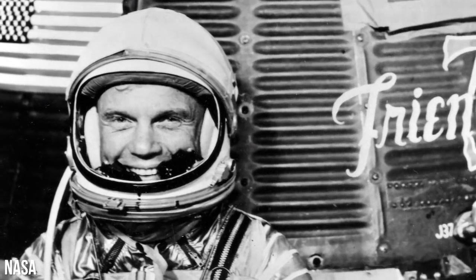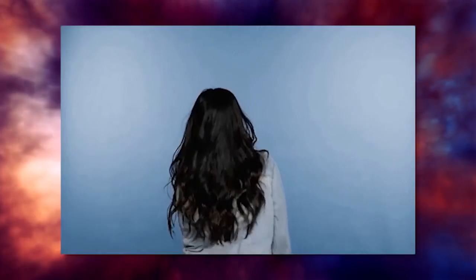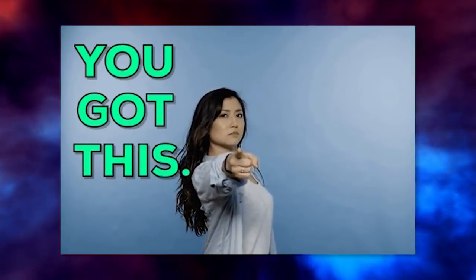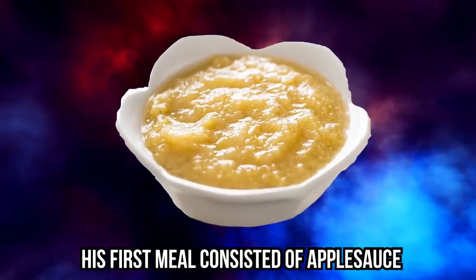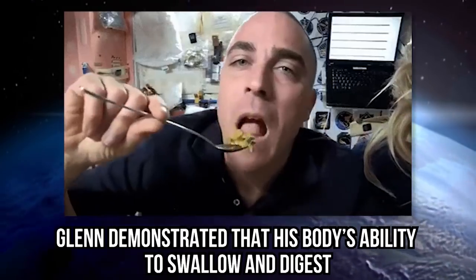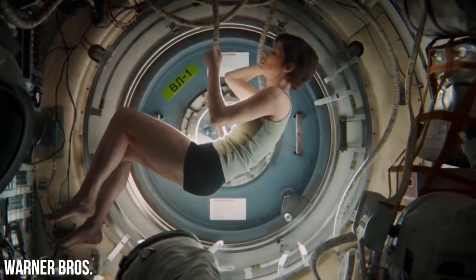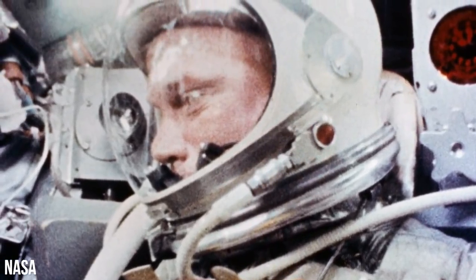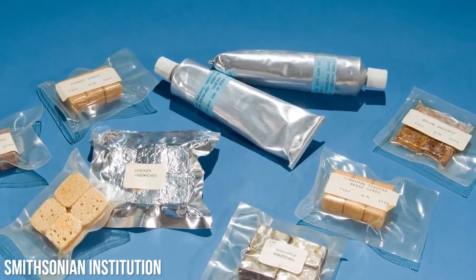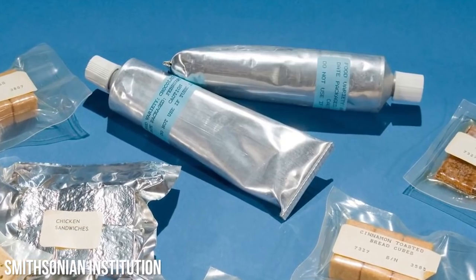John Glenn, the first American to eat in space, agreed with his fellow Mercury team that the food was not very good. However, he was able to prove consumption and nutrient absorption in space were indeed possible. His first meal consisted of applesauce, which he ate from a tube, and xylose sugar pills dissolved in water. Glenn demonstrated that his body's ability to swallow and digest still worked in the conditions of weightlessness. The first foods brought aboard the Mercury mission were based on army survival rations and often consisted of a mashed-up puree of food packaged in an aluminum tube, to be consumed by sucking it out with a straw.